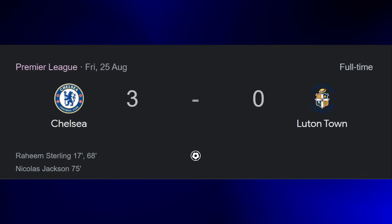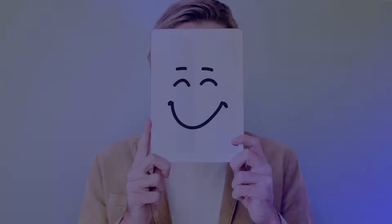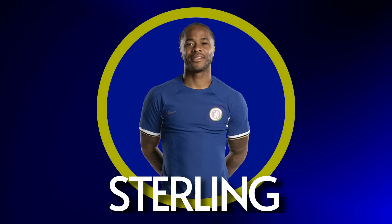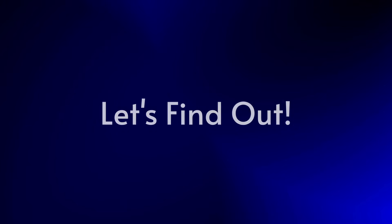What a performance, what a game. Chelsea are finally back to winning ways and there's a newfound positivity around the club at the moment. This is partly down to the resurgence of Raheem Sterling, a superstar performance, but what else was going on in this game and why did we win? Let's find out.